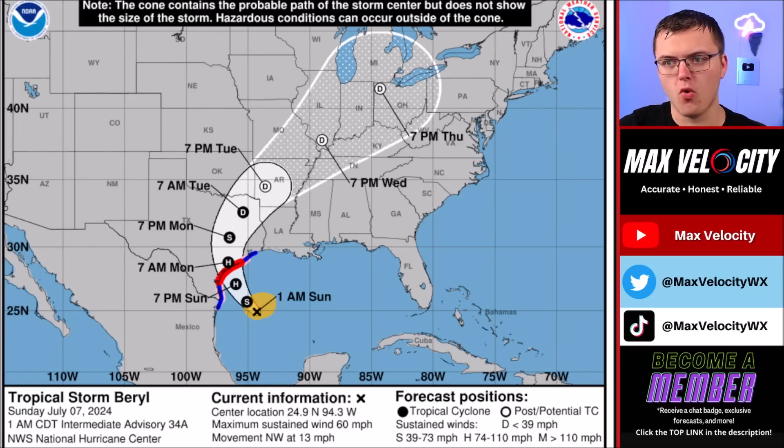Starting as early as 9 to 10 in the morning, we're going to start to see the potential for tornadoes across parts of the Gulf Coast, primarily from about Houston back towards Corpus Christi. We'll probably activate a live stream sometime closer to lunchtime to address that threat.